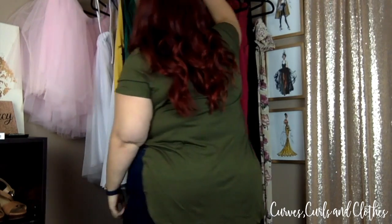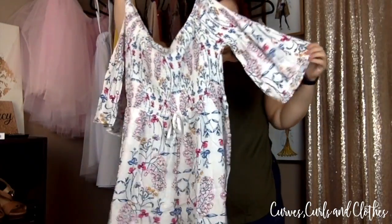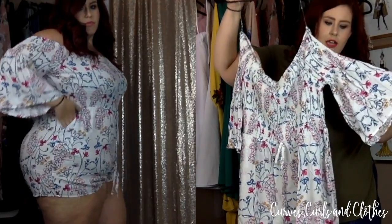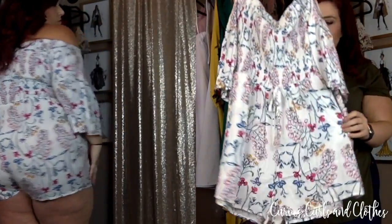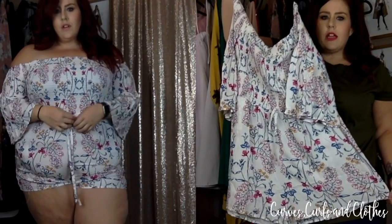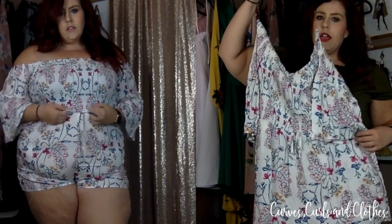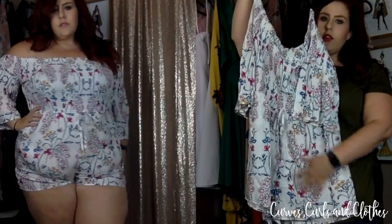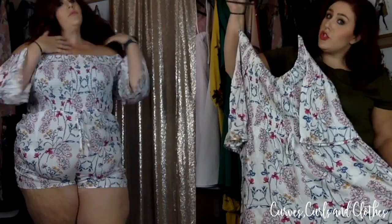Next up we have a romper. It has a bell sleeve and some ruching at the top — stretchy ruching — so it fits over whatever chest you've got going on. It is very thin and you can kind of see through it but nothing I was offended by. It has a decorative tie at the waist, just for style, doesn't cinch anything. I got this in a 3X as well, and to the girl who said big girls shouldn't wear rompers — I will be rocking this this summer, thank you.